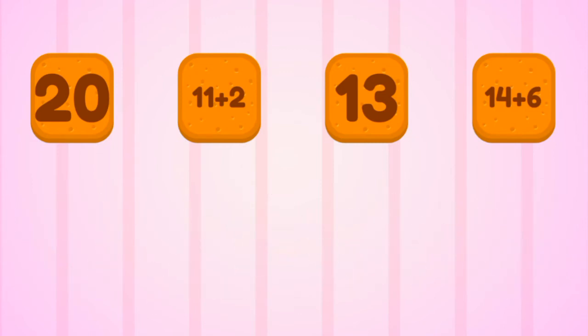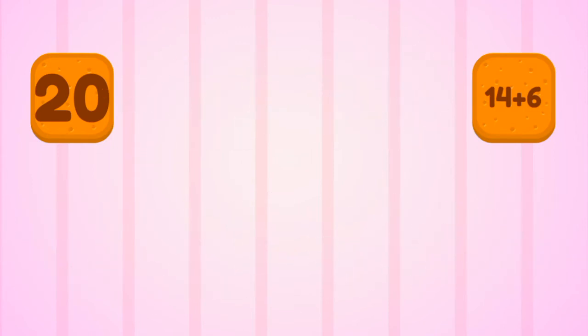Sixteen. Ten. Thirteen. Twenty. Good job!